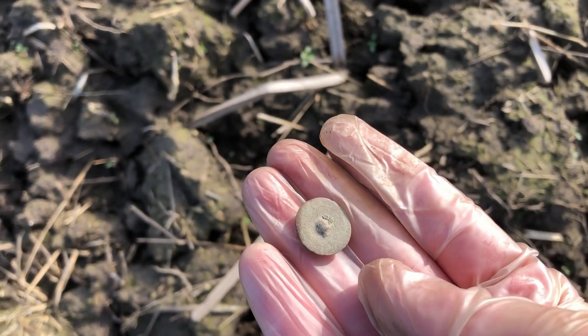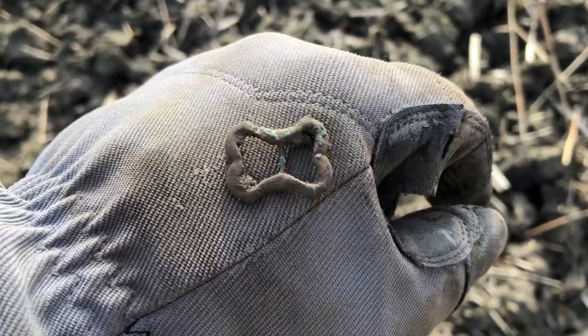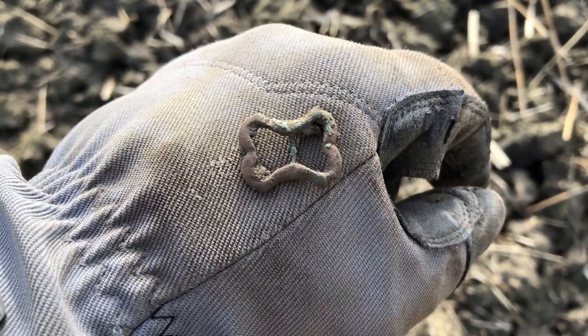Take a look at this nice 17th century buckle.